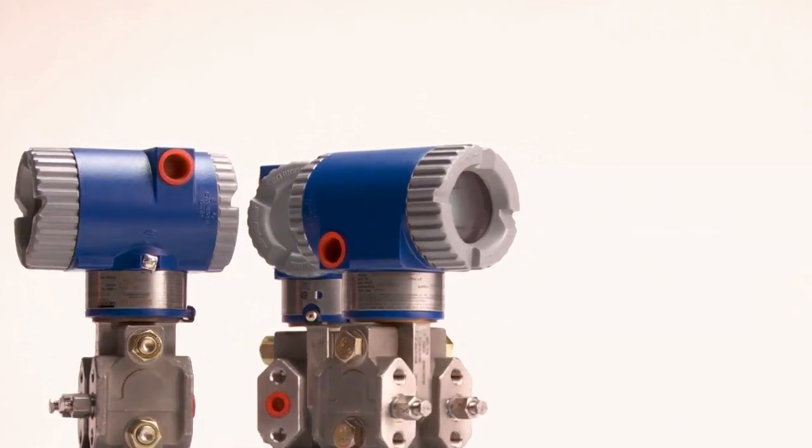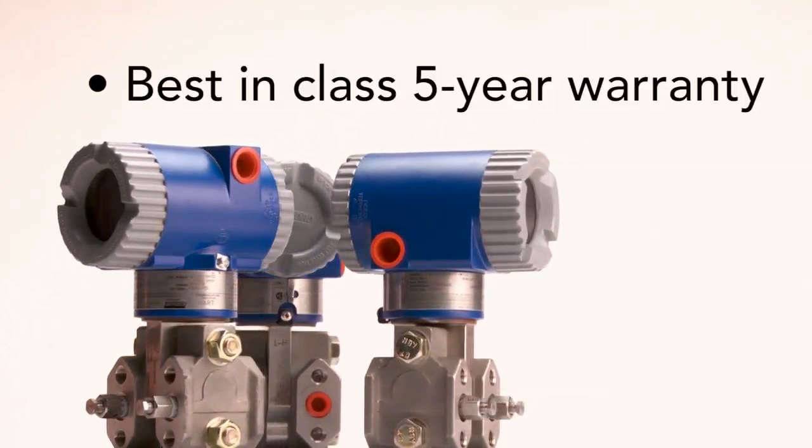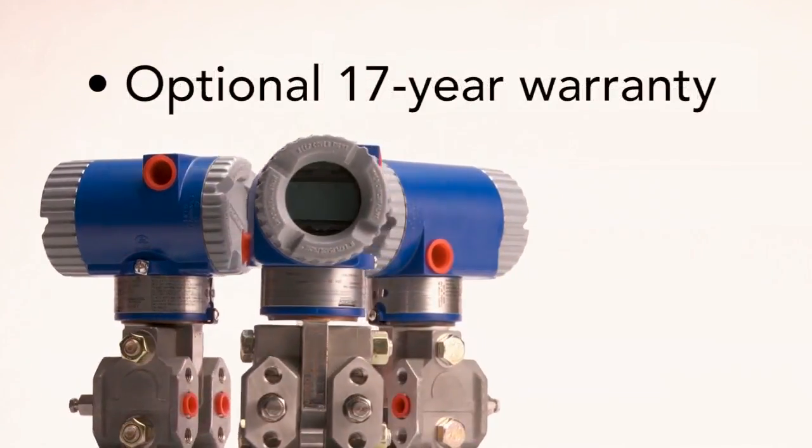The Foxboro multivariable transmitters come with a standard best-in-class five-year warranty, and our multi-range and premium performance transmitters are available with an optional 17-year warranty.